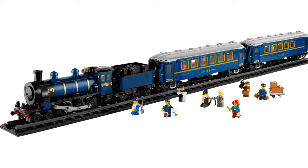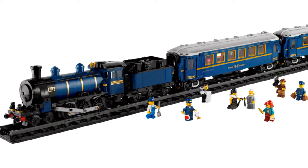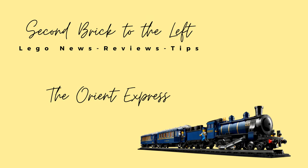The Orient Express has been turned into LEGO. Let's see how they did and why some LEGO train fans might be skipping this. Hello everyone, welcome to Second Brick to the Left. Here we talk about LEGO set news, reviews and tips. Before we dive in, please be sure to hit the subscribe button so you don't miss out on future videos.